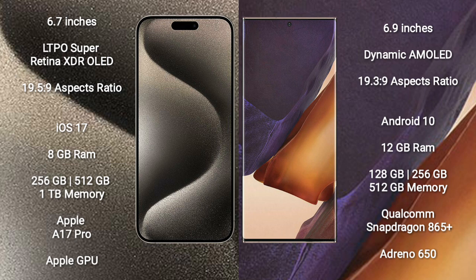iPhone 15 Pro Max comes with 8GB RAM and 256GB, 512GB, or 1TB internal storage, powered by the Apple A17 Pro processor and Apple Graphics GPU.